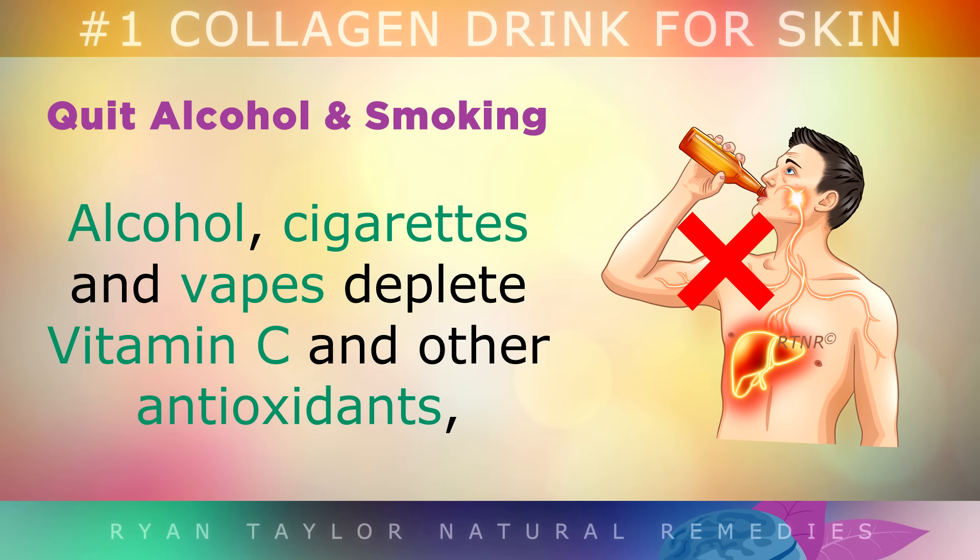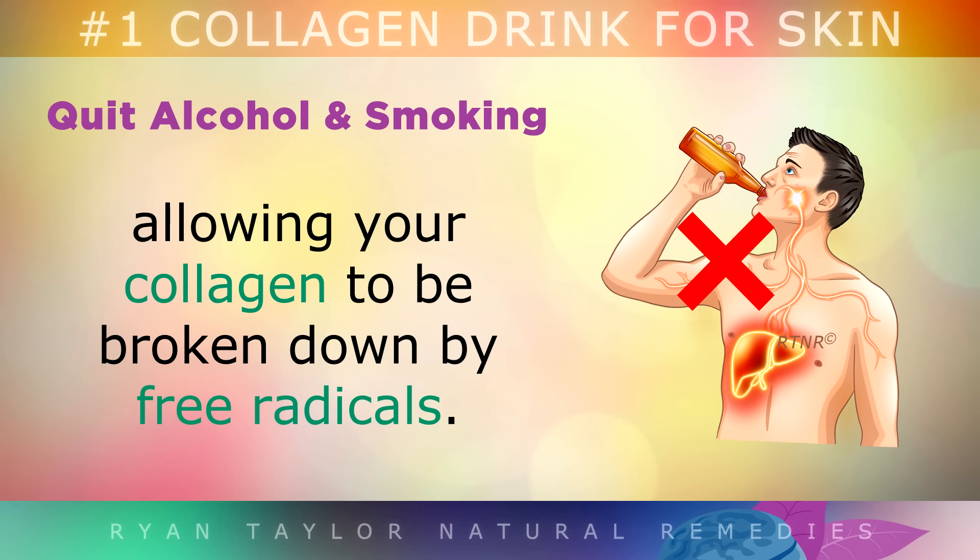Quit alcohol and smoking. Alcohol, cigarettes and vapes deplete vitamin C and other antioxidants, allowing your collagen to be broken down by free radicals.